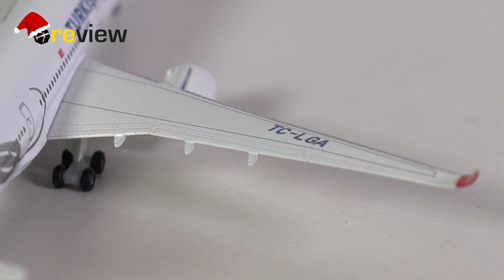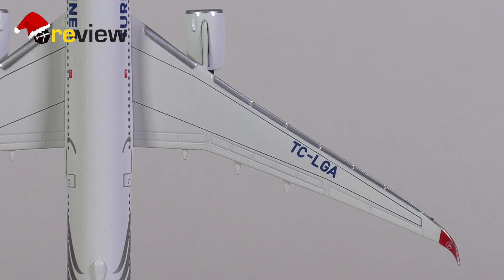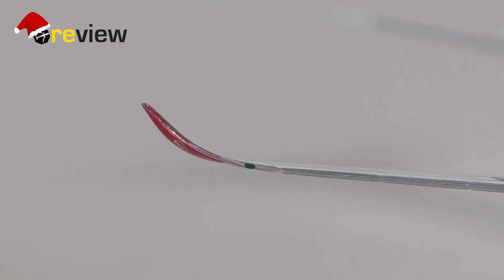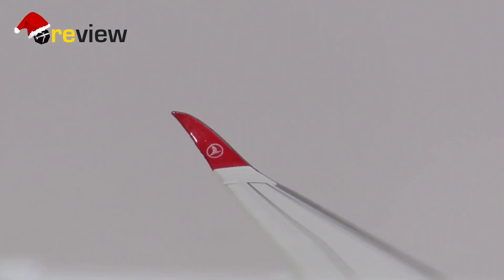Moving on to the wings, on the top side we have the different flap slats and spoilers carved out very nicely. We have the marking on the wing as to where to walk, and the full registration code printed on as well, which we also find on the underside of the wing along with some more physical detailing. My highlight on the wings are the winglets, where HAPA has also done very nicely including the Turkish Airlines branding.